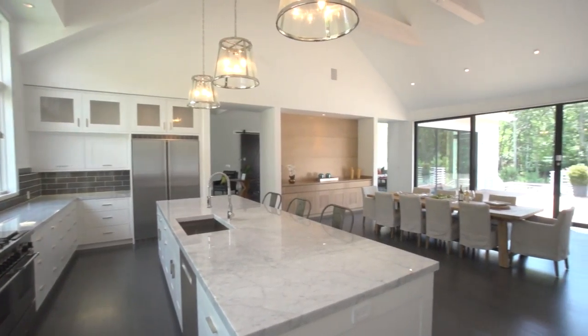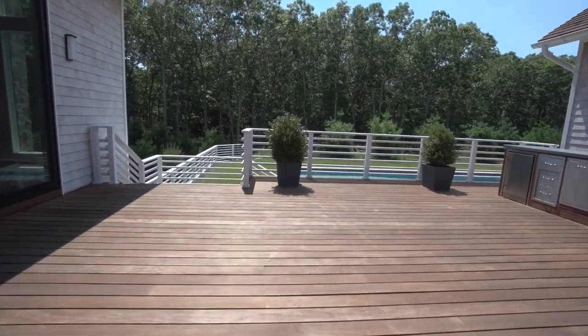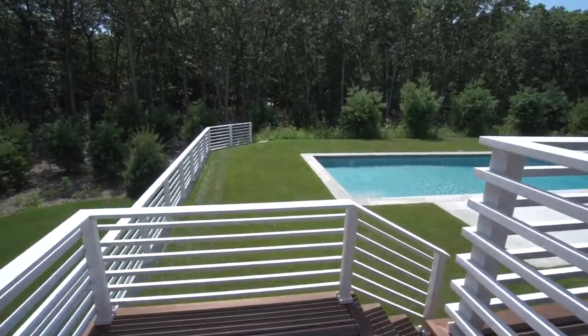The dining room graces the kitchen as you travel outside to the deck, and if you wish, down the stairs to the 16 by 48 heated gunite pool.